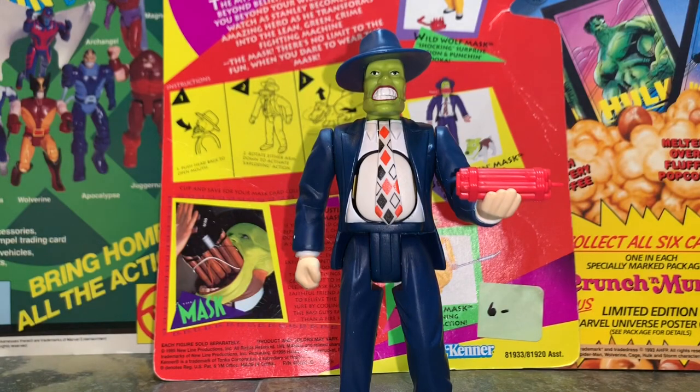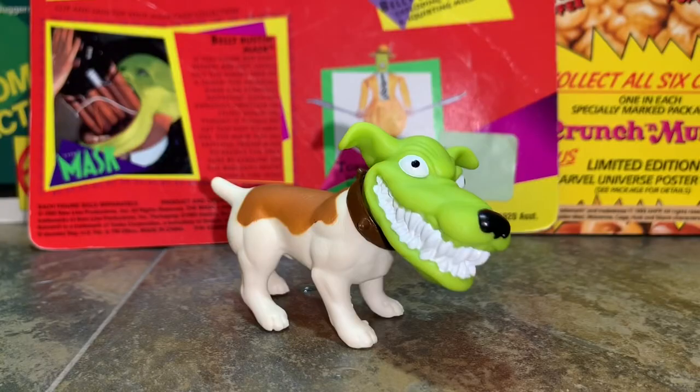There's the figure, and let me show you his sidekick too of course. If you remember The Mask, you gotta remember his Jack Russell Terrier best friend, little companion Milo - and it's such an awesome accessory for this figure to come with.